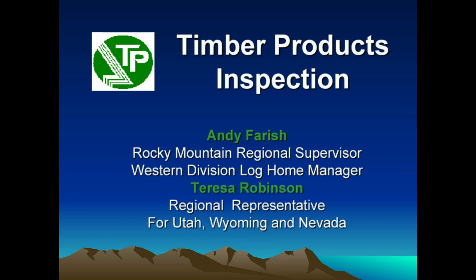I'm out of Colorado. My name is Amy Farish. I'm the Regional Manager for the Rocky Mountain area and in charge of our Western Division Lock-Home Program. I started with Timber Projects just about 10 years ago, working down in Louisiana, Arkansas, down in the southern states trying to learn the saw mill industry.